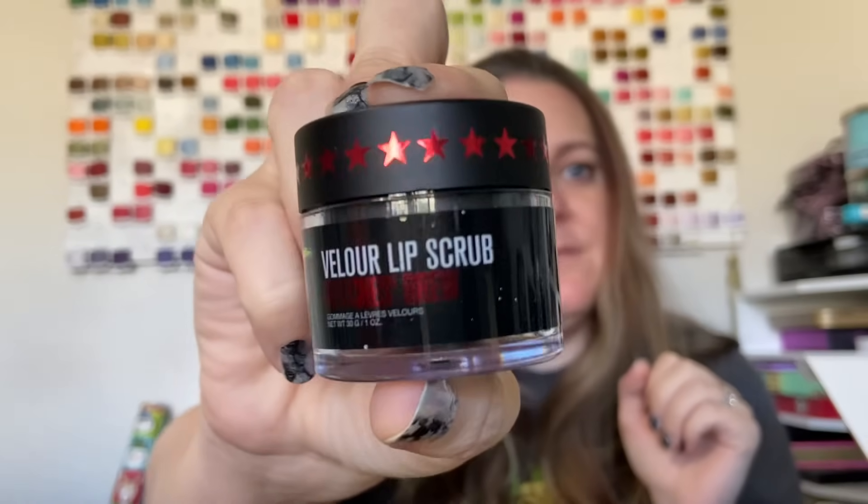So the first thing we have is a lip scrub in Witch's Brew. Let's open this up because I'm curious what it smells like. These are sugar scrubs. It's got the green — it's licorice. That'll be interesting, I don't like licorice, but I'm okay with the smell. I just don't like the taste, and it shouldn't taste like it. Since I'm not eating it anyway, it should be fine.